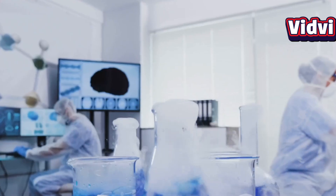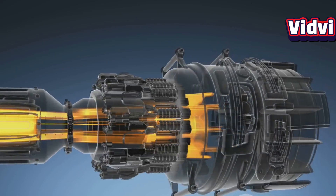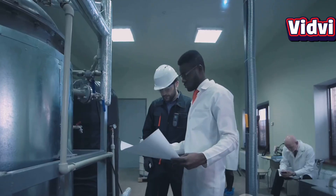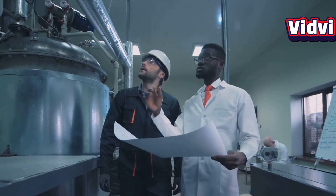India developed its own endothermic scramjet fuel, a breakthrough where the fuel actually absorbs heat during pre-combustion cooling. This not only simplifies ignition but also helps protect the engine structure, and it was produced at scale in collaboration with industry.